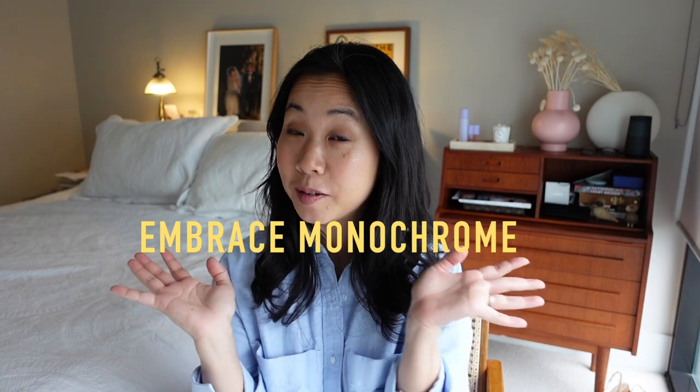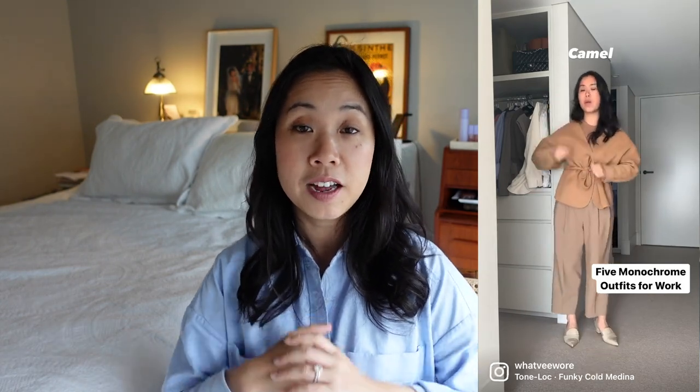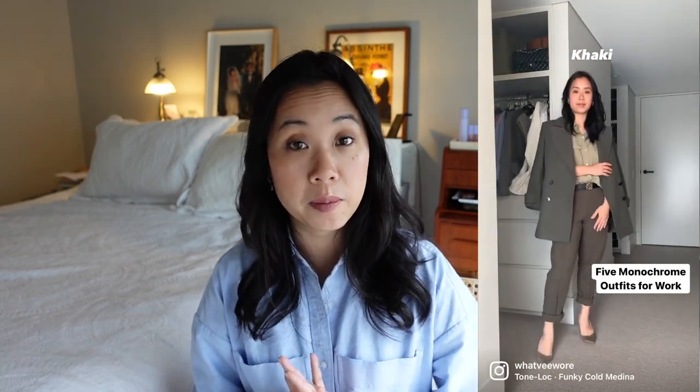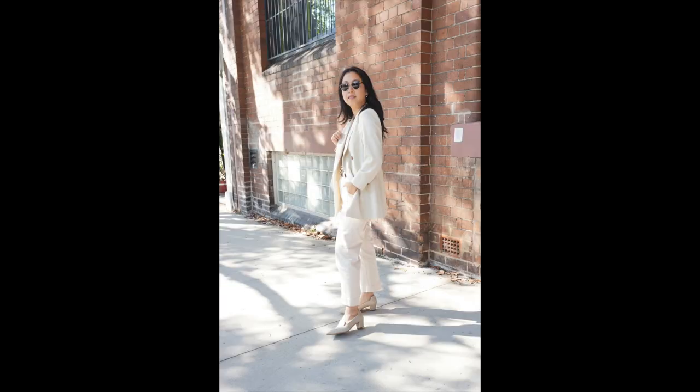My fourth tip — or penultimate tip if you prefer unnecessarily big words — is to embrace a monochrome outfit. What a monochrome outfit does is create a long line; because the pieces are all the same color, nothing breaks up your body into different sections. When I'm wearing an all-black or all-navy outfit, I inject a lot of different textures to make it more interesting. I also give myself a break from the styling rules and don't work so hard to define my waist — a monochromatic rectangle just looks taller than a broken-up sectioned one.